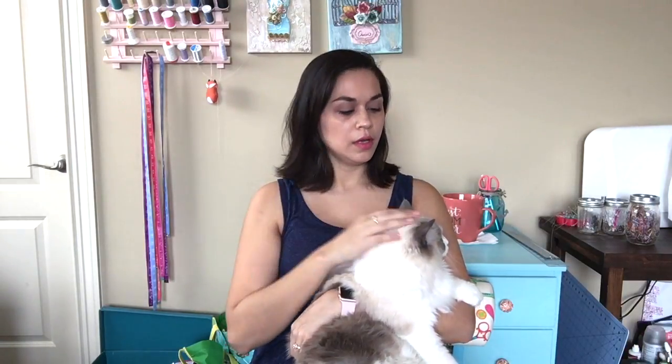Hey there, I'm back with another video, and since Odette here was hanging around me, I figured it would be a good time to introduce her. She's being vocal. But this is Odette. She is our ragdoll kitty cat.